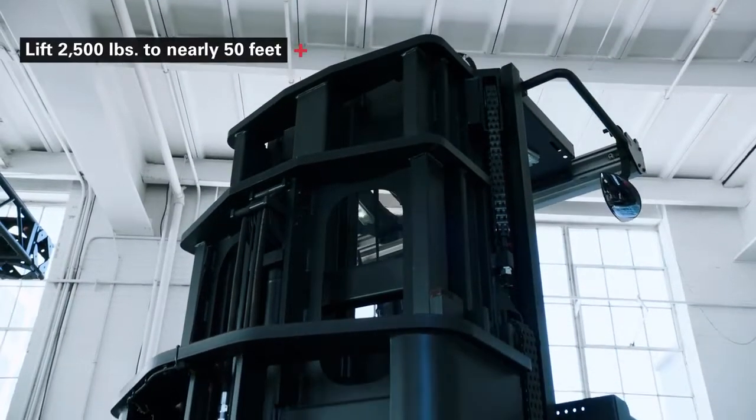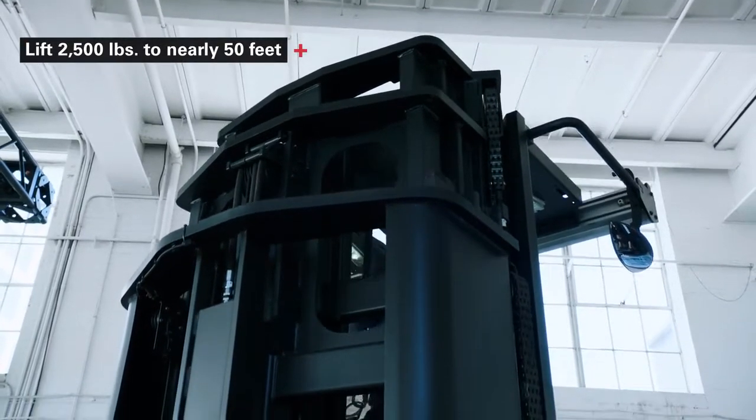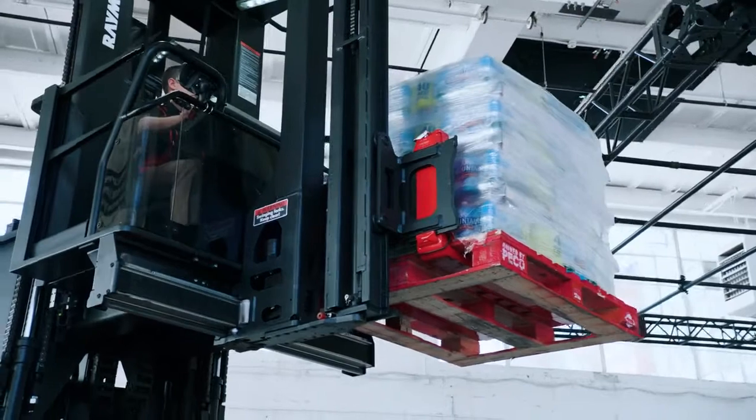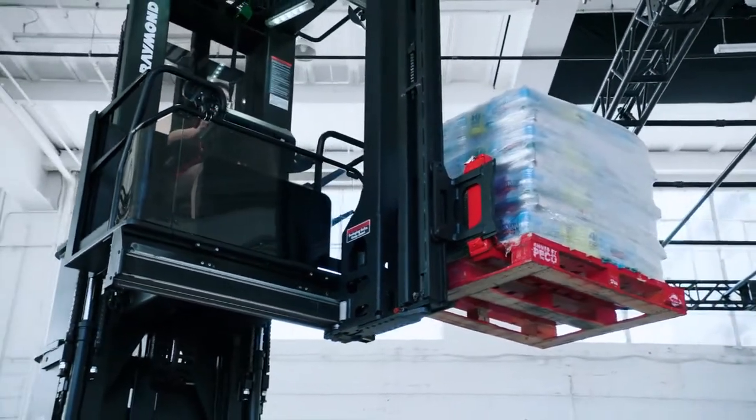The massive and rigid triplex mast provides ultimate stability and operator confidence at height, low collapsed heights, and with no hoses or cables to clutter it up, excellent visibility in every direction.